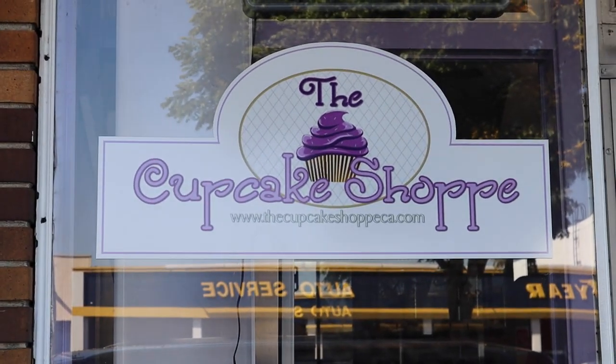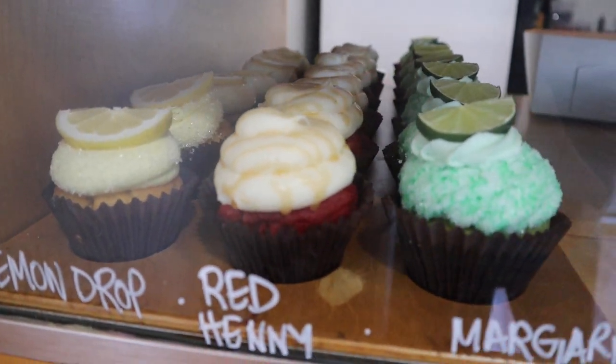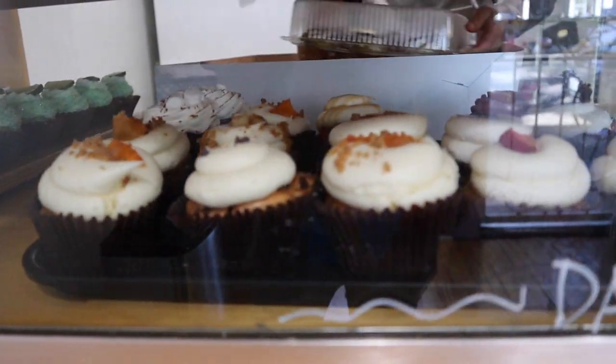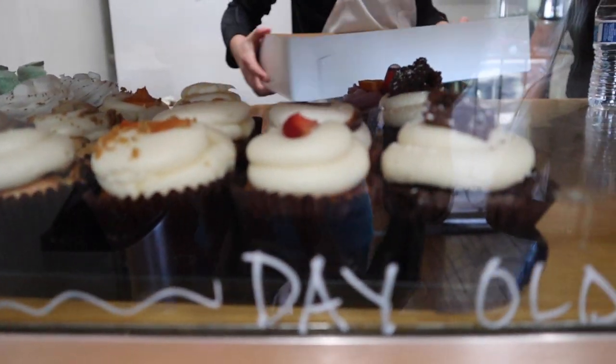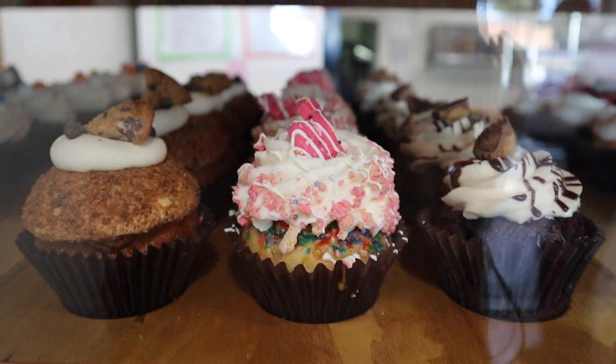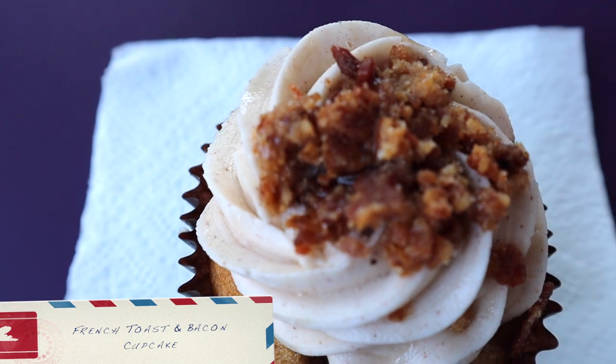Next, we got some cupcakes from Hayward's famous The Cupcake Shop. In 2012, their French toast and bacon cupcake won Best Cupcake at the San Francisco Cupcake Challenge. So we had a taste of that, as well as a few other tasty looking cupcakes — and they're so pretty.